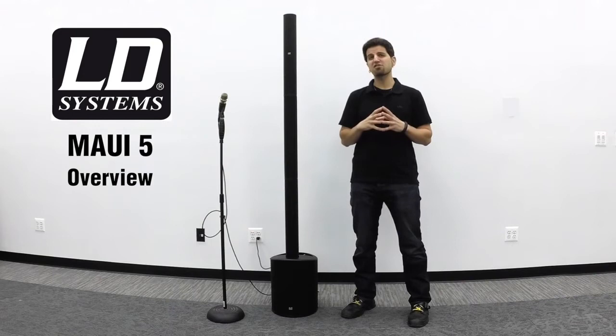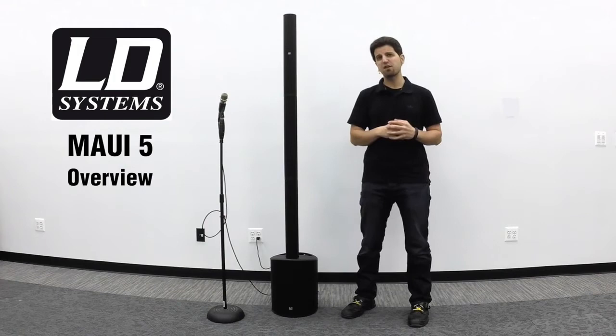The unique vertical array speaker configuration disperses sound at a large angle of 120 degrees, resulting in even distribution of sound to your audience. The system is also excellent at feedback rejection, as I will demonstrate right now by pointing this live microphone right at the speakers.